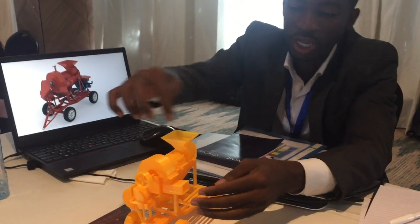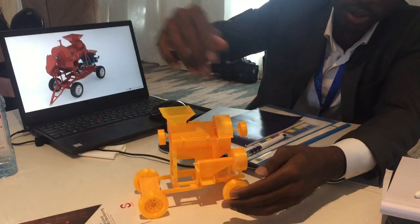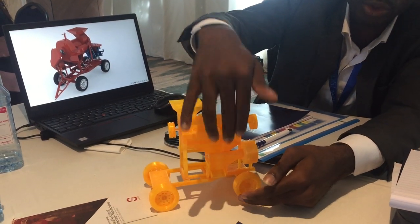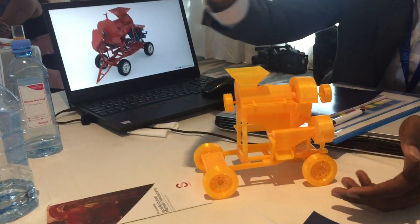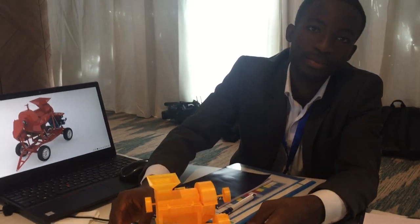The chaff is thrown out through this end of the thresher, and when you see here, bags can be placed to collect the grains that come out. So basically that's how the machine works. Awesome!